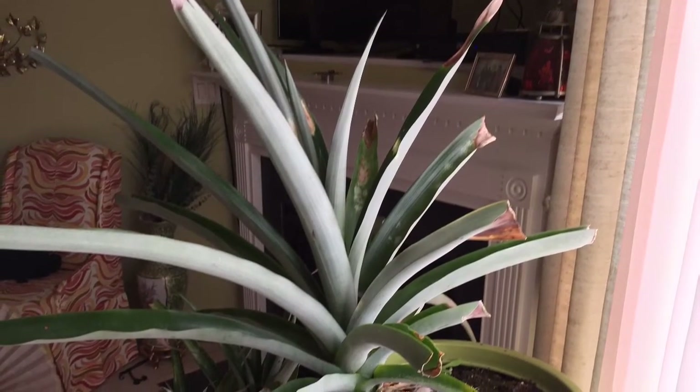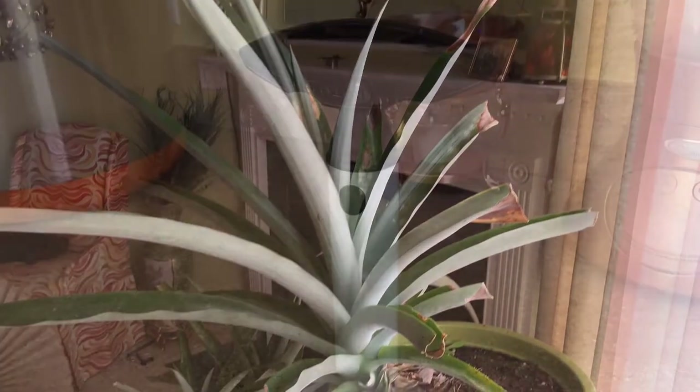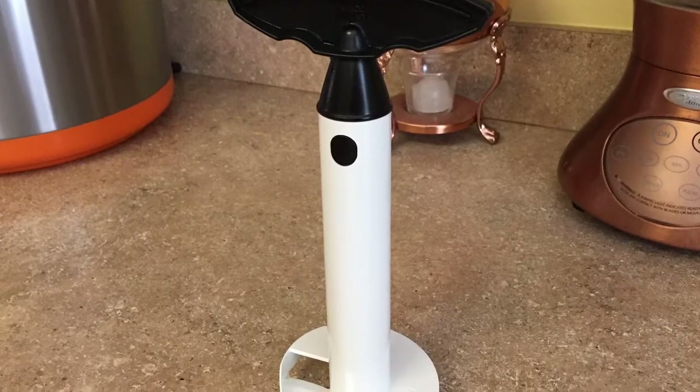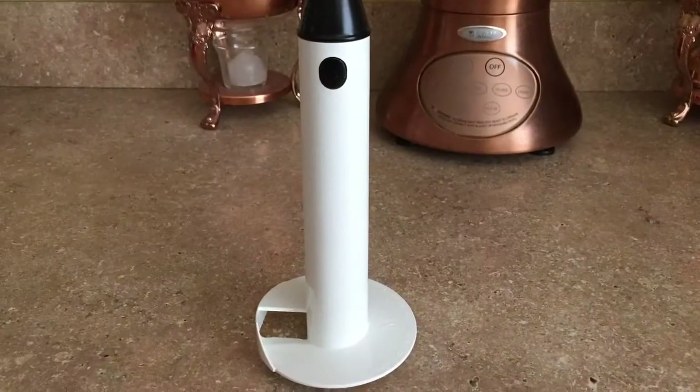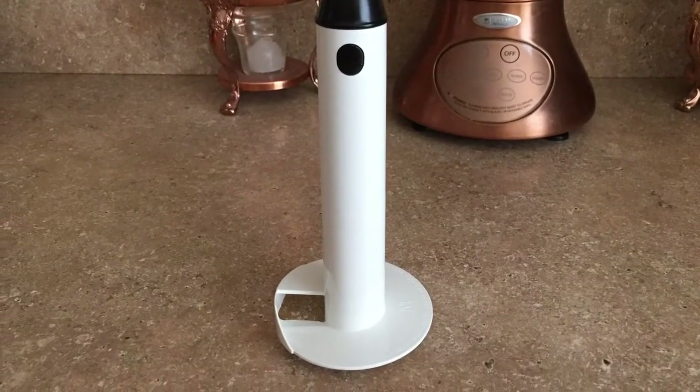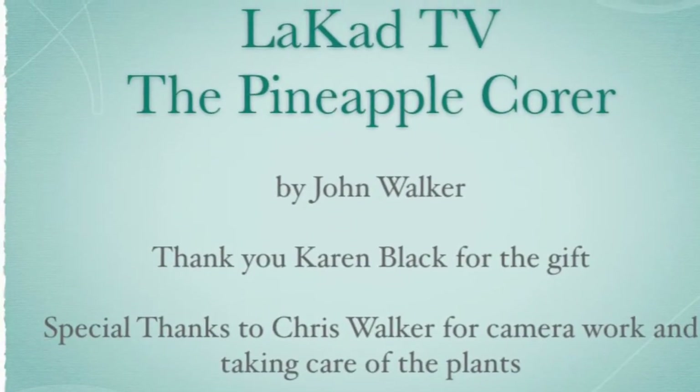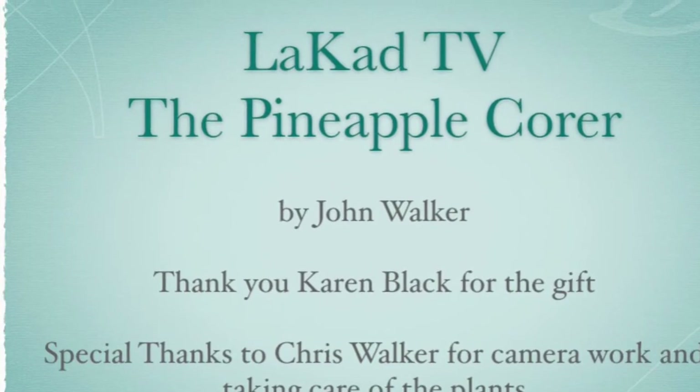I want to thank Karen Black, a friend of ours who gifted us the pineapple corer. Remember, you can get the pineapple corer from Amazon, Target, or your local grocery store. If you like our video, give it a thumbs up and subscribe to the channel — With God TV. I'll have more videos on food technology and travel.